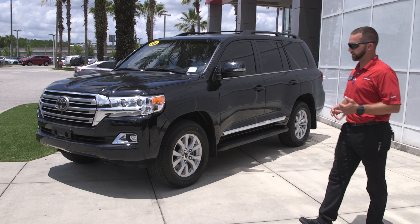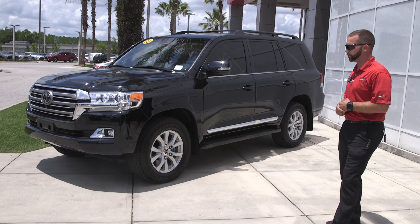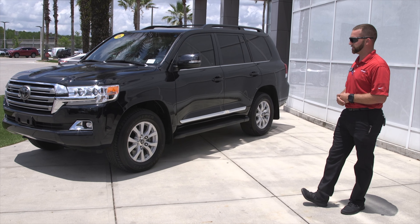Hey, this is Jeff here at Wesley Chapel Toyota. Thank you for joining me today. Here today, I'm going to go over one of our great certified pre-owned vehicles.